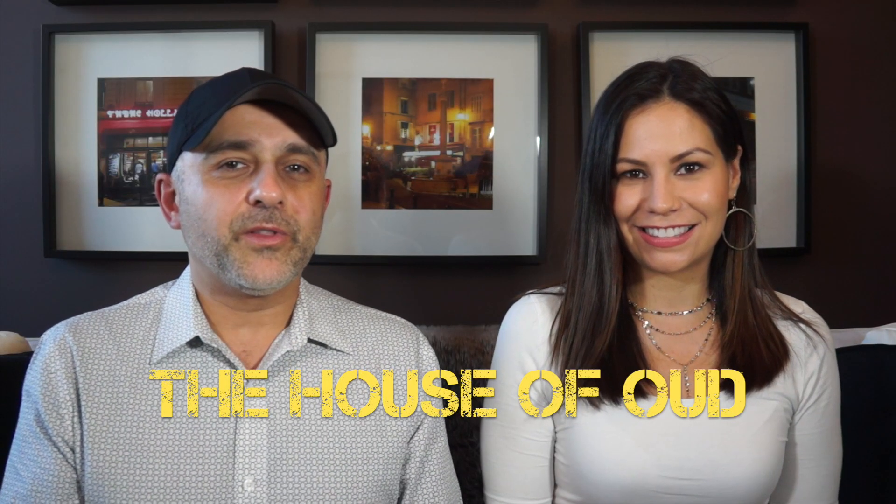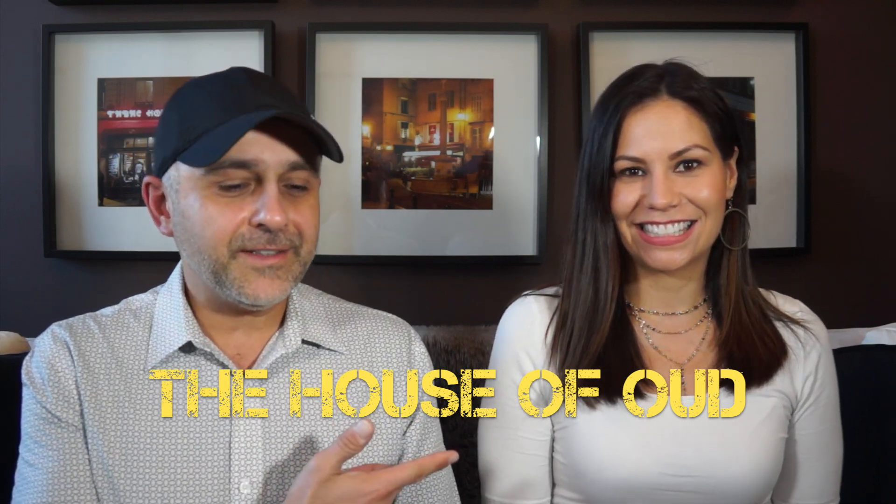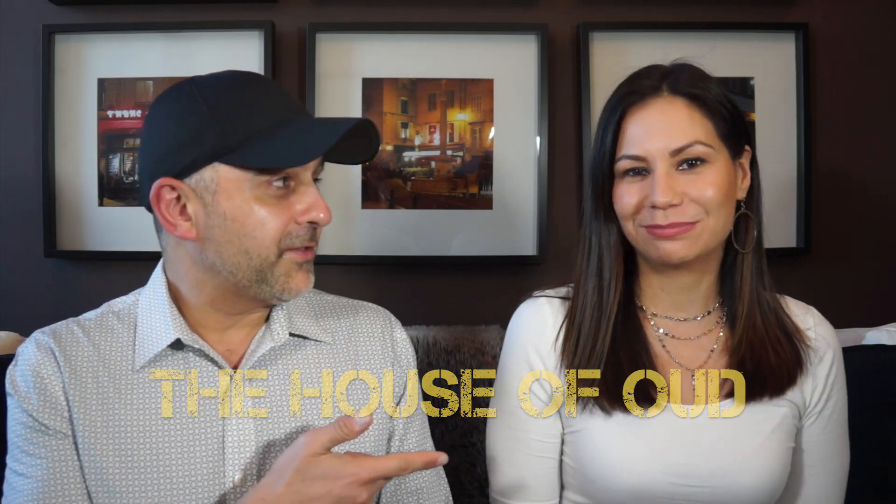Thanks so much for tuning in. This is Sebastian with Looking, Feeling, Smelling Great. Lauren is here with me from LolaSense, and she's already done a first impressions video for the House of Oud fragrances. Since she's nearby, I thought let's have her over and do first impressions, since I've been wanting to go through these fragrances since I got back from Milan.